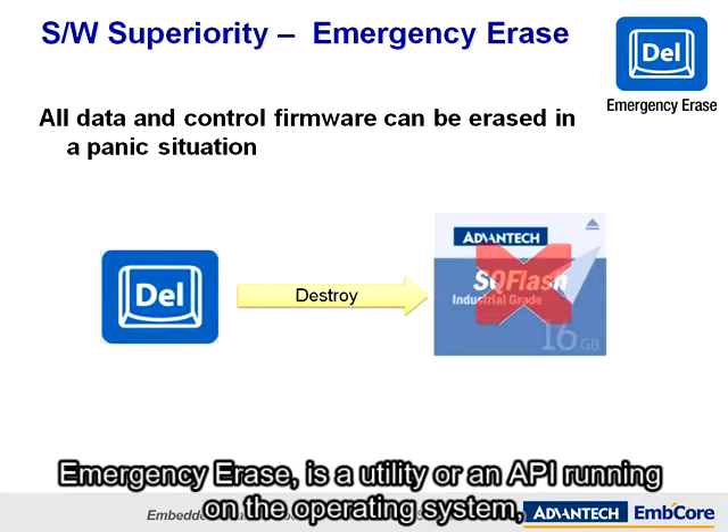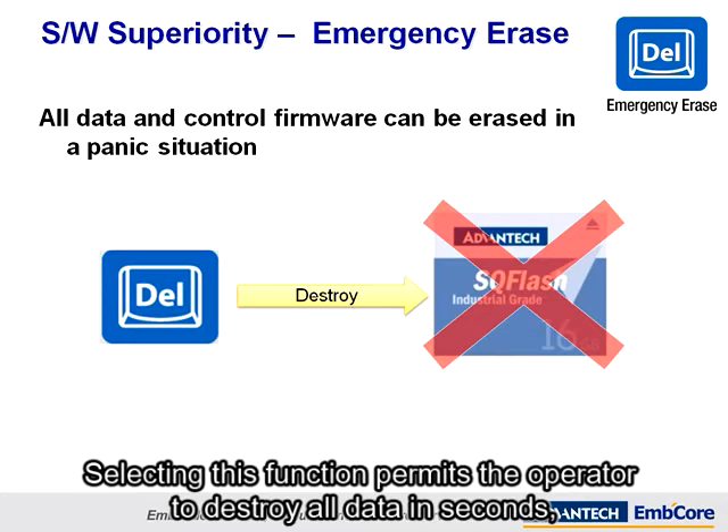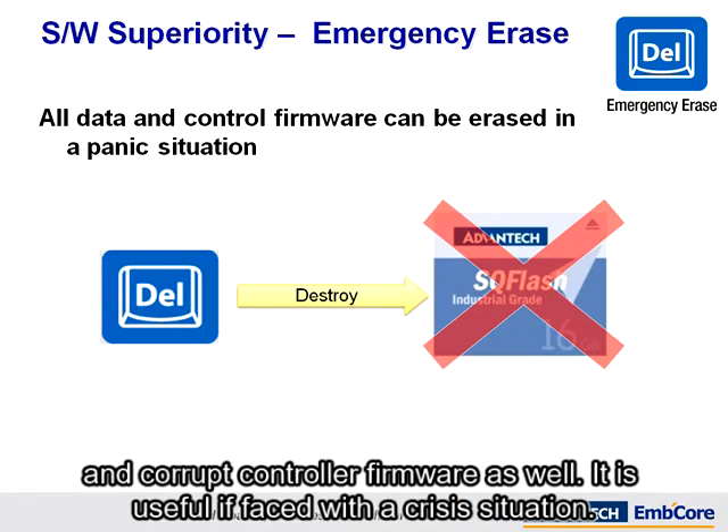Emergency Erase is a utility or an API running on the operating system. Selecting this function permits the operator to destroy all data in seconds, and corrupt controller firmware as well. It is useful if faced with a crisis situation.